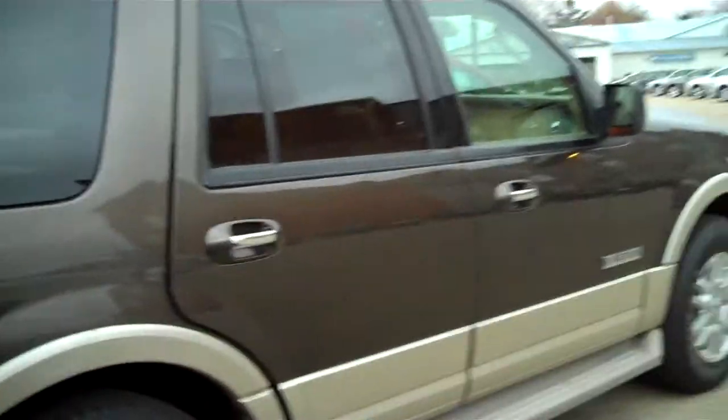And then you just pull this and it brings the headrest back up, and it's done. So again, this is the 2008 Ford Expedition Eddie Bauer Edition.